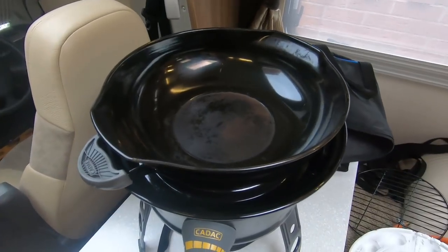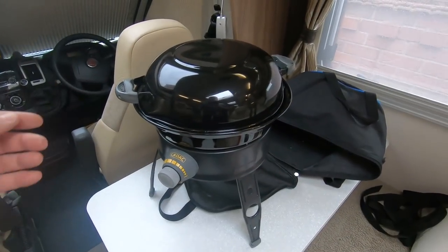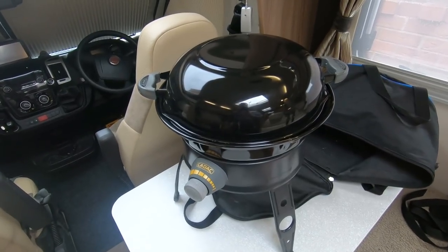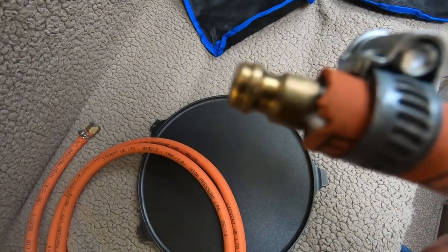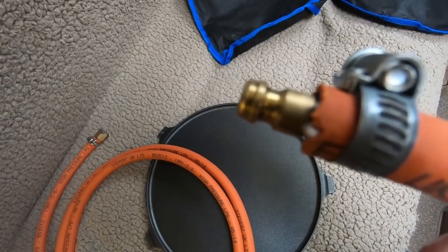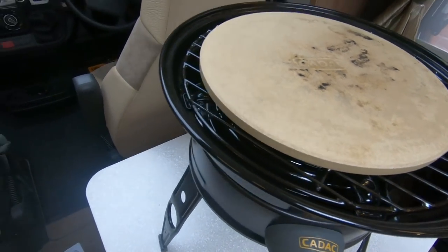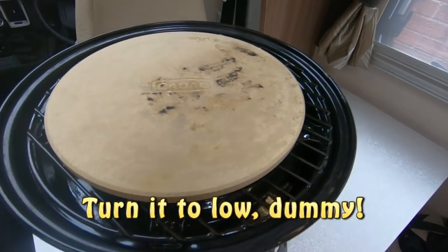The Cadac comes with a non-stick frying surface, and the lid also turns into a wok or frying pan. Set up with the lid on, it acts as an oven - you can do baked potatoes, pies, anything you'd do in an oven. It comes with a connector that plugs into the outside barbecue point, or you can get an adapter to attach it to a spare gas bottle. You can also get a pizza stone for it - heat up the barbecue, get it nice and hot, put your pizza on there, switch it off, and let the heat cook the pizza.